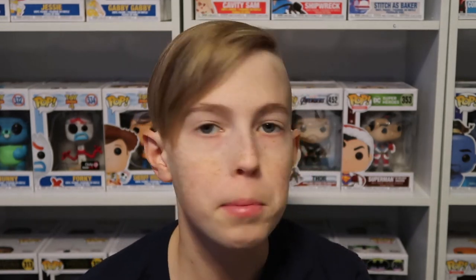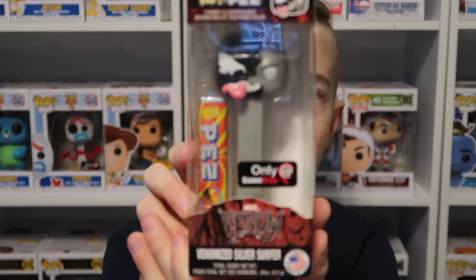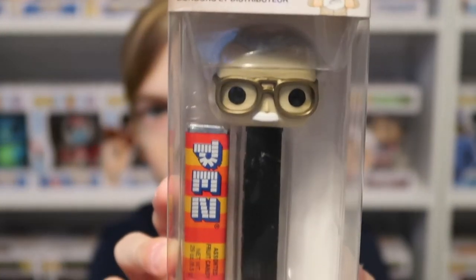Next up I have two Pop Pez that I got for Christmas. One is the Venomized Silver Surfer. Next I have probably one of my favorite Pop Pez — Stan Lee. I think this is the only Stan Lee Pop Pez ever made.